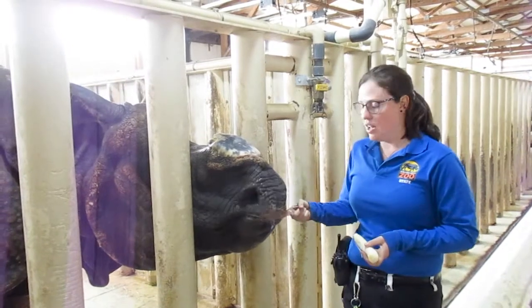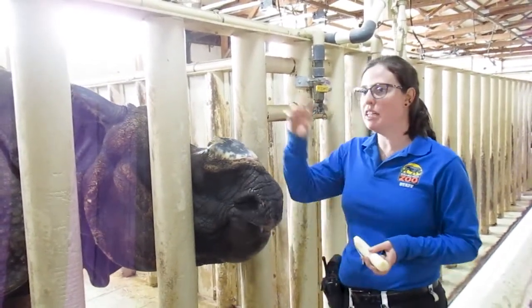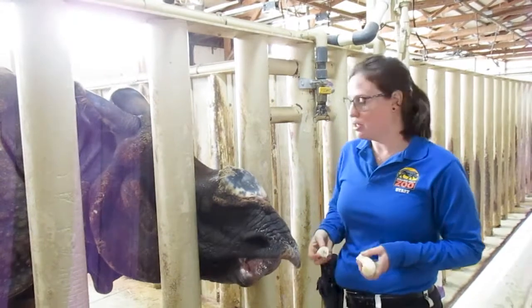As you can see right here, Joya has a prehensile lip. He uses this to grab leaves off of trees and also in the water to pull up aquatic plants, because that would be most of his diet.